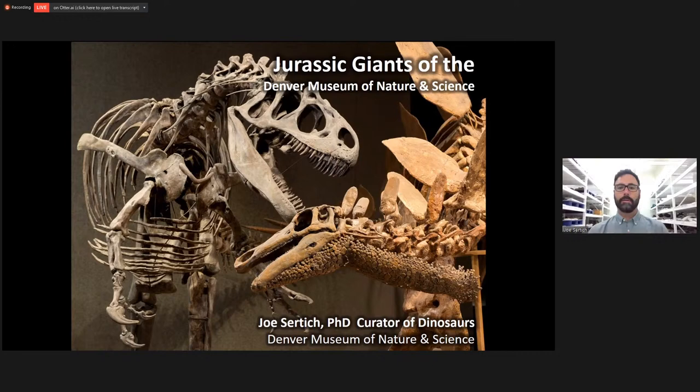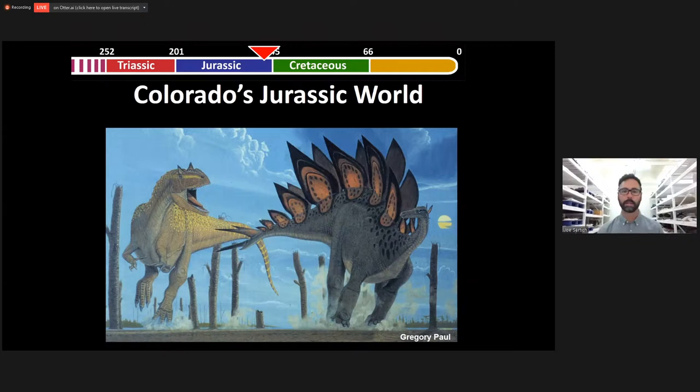A lot of you have probably seen me do some of these science lives in the past, and you probably know that I am a Cretaceous dinosaur guy. I love things like T-Rex and Triceratops, Taurosaurus, Cosmoceratops from Utah, Pentaceratops from New Mexico, and all the other weird duck-billed dinosaurs and raptor dinosaurs. But like most paleontologists, I really got excited about dinosaurs from the Jurassic.